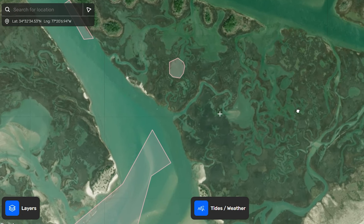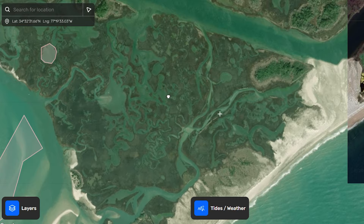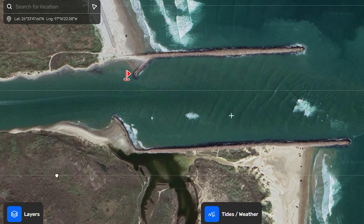We're going to break this down into two different types of areas. The first area is going to be your inlet marshes, your bays, and your lagoons. The other area is going to be your passes and your inlets.